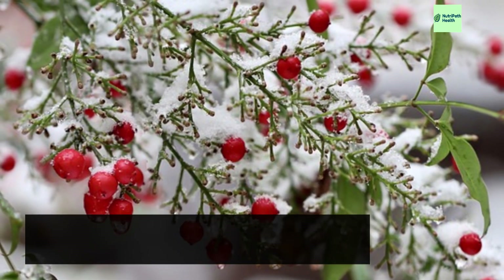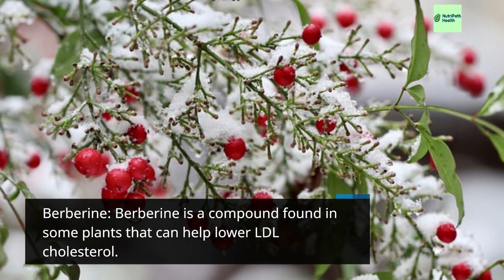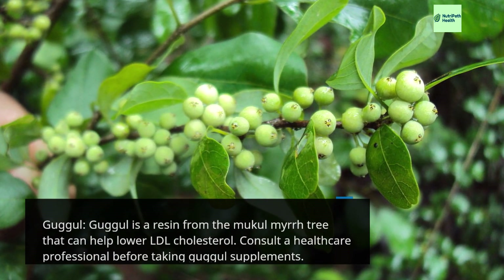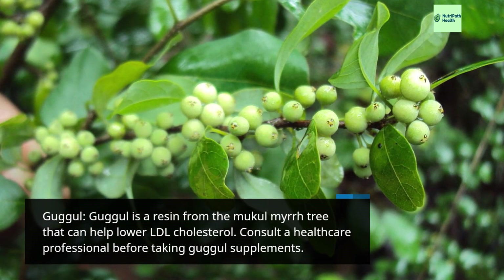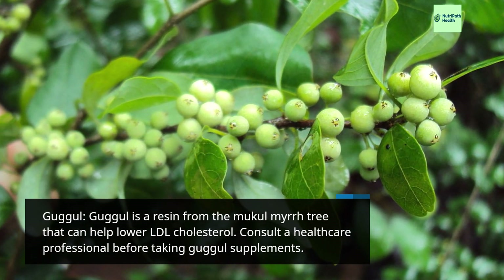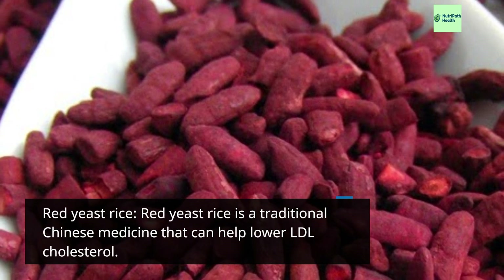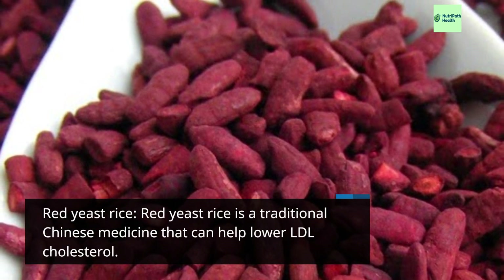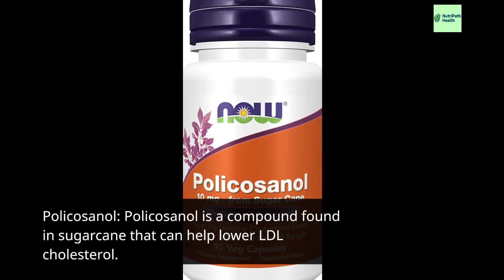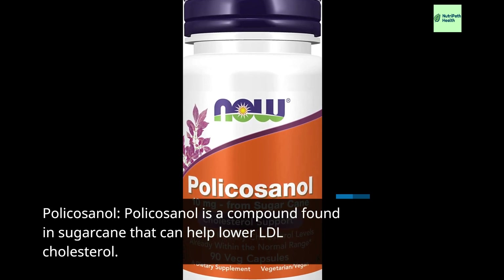Berberine is a compound found in some plants that can help lower LDL cholesterol. Guggol is a resin from the mukul myrrh tree that can help lower LDL cholesterol — consult a healthcare professional before taking guggol supplements. Red yeast rice is a traditional Chinese medicine that can help lower LDL cholesterol. Policosanol is a compound found in sugarcane that can help lower LDL cholesterol.